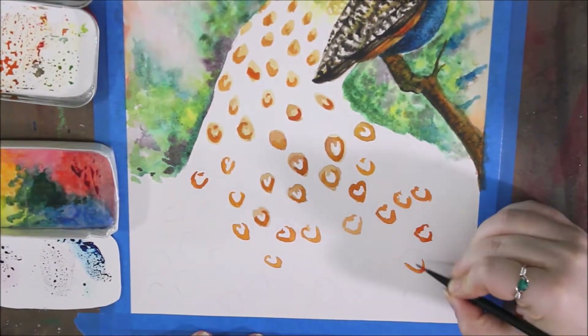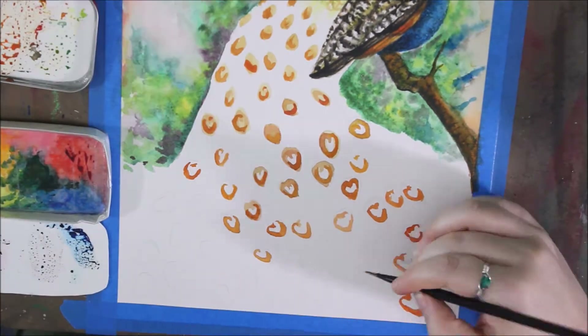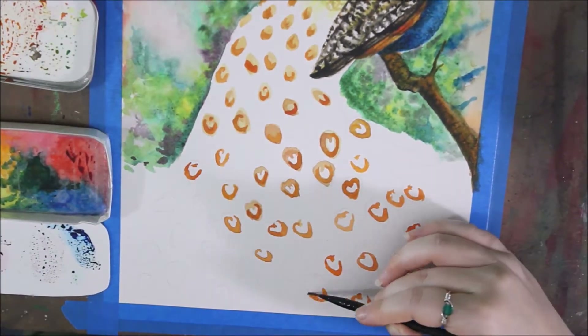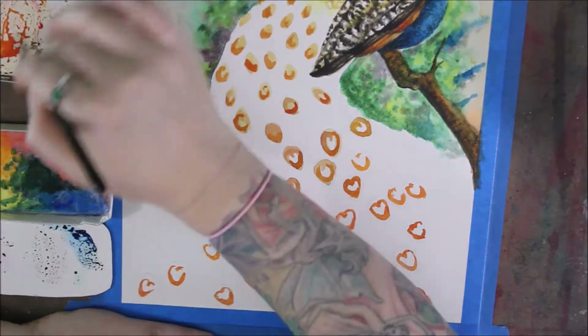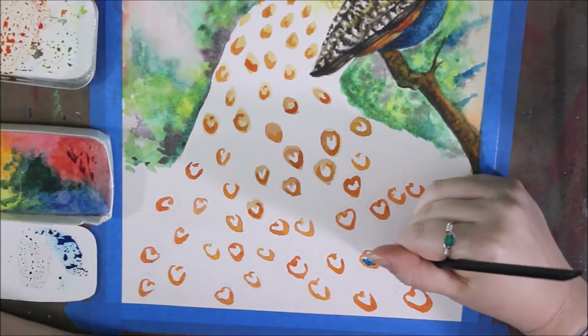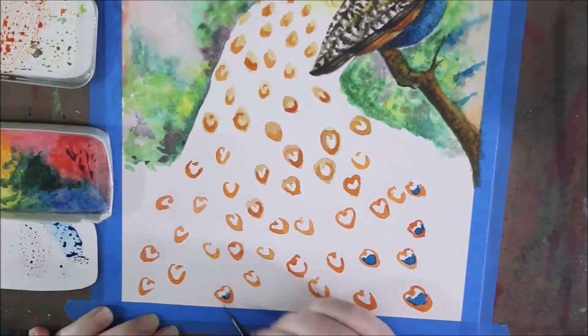The peafowl's main predators are tigers, leopards, and the mongoose. When a peafowl senses danger, they typically fly away very quickly and hide in trees.